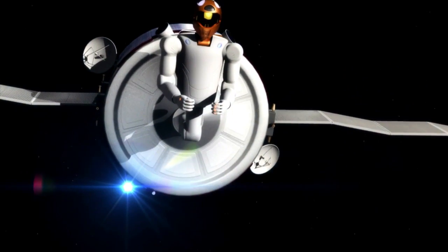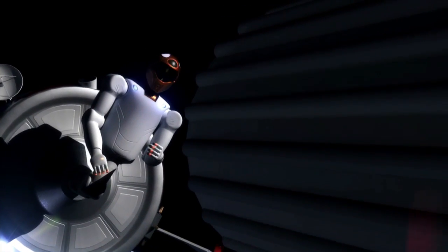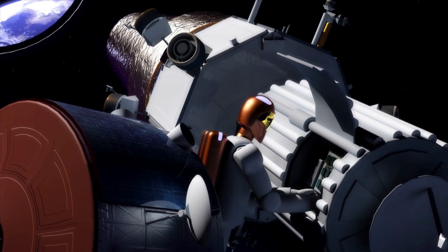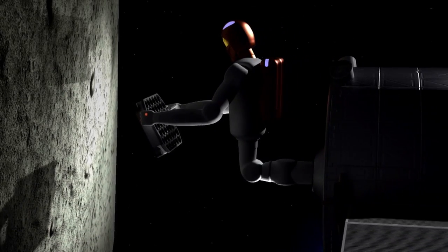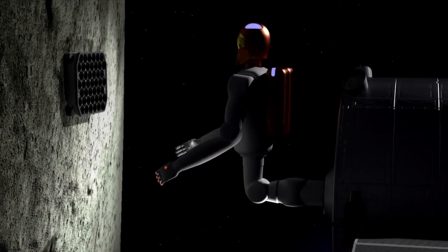Our long-term goal is to have systems like Robonaut 2 or an external free-flying robot be able to do inspection on the outside of spacecraft, do site preparation, do changeout of various payloads, resupply of things on the outside — and have all this be under the control of astronauts sitting inside the comfort of the spacecraft.